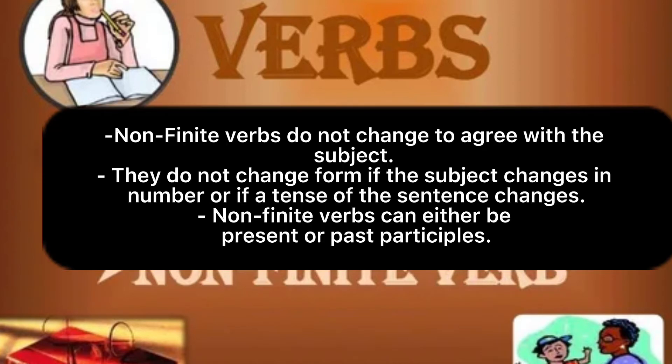Let us look at non-finite verbs. Non-finite verbs do not change to agree with the subject. They also do not change if the subject changes in number or if the tense of a sentence changes.